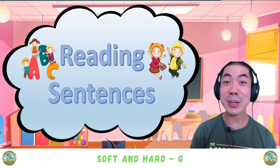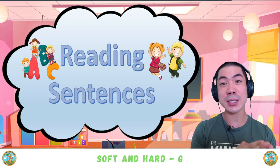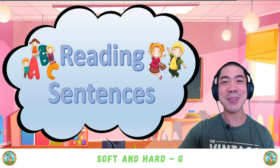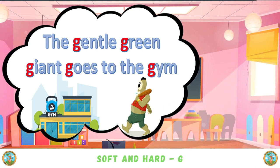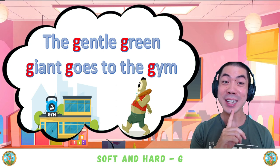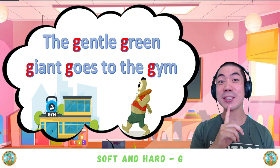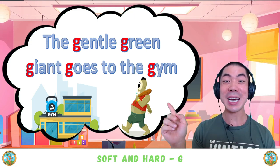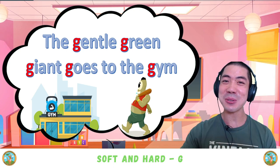Now it's time to do some reading practice. I will give you some sentences to read and a few moments to read it. Are you ready? Here's the first one: 'The gentle green giant goes to the gym.' That one was tricky — there are many hard G sounds and soft G sounds too.